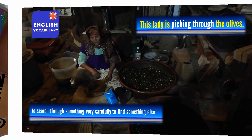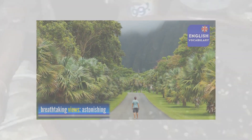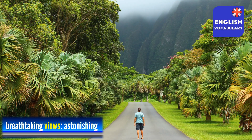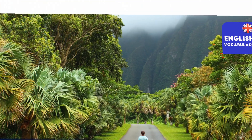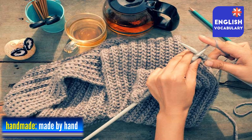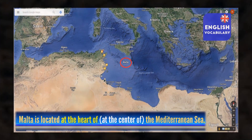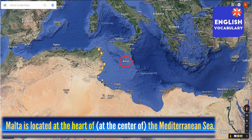What we can see at this spot is a woman 'picking through' olives, which means that she is searching through them carefully in order to select the best ones. Some of the spots or scenes we saw in the video can be described as 'breathtaking', 'astonishing' or 'fabulous', and they are all worth visiting. The woman in this picture is knitting a sweater or jumper by hand, so we can say that the sweater is 'handmade'. When something is at the centre of somewhere, we can say it's located at the 'heart' of that place.